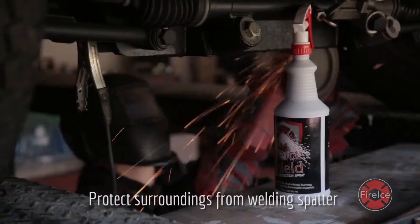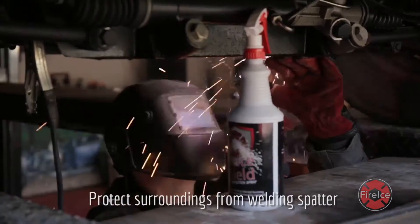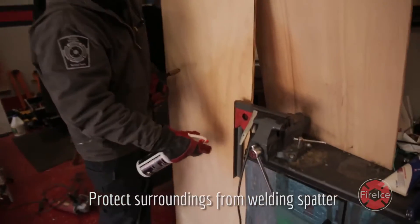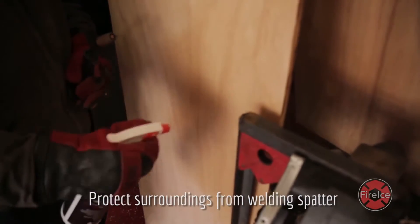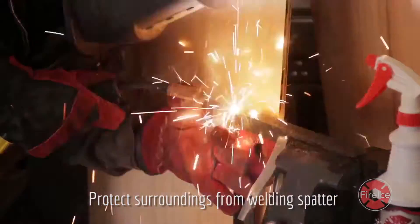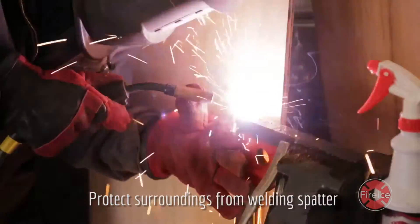When cutting and welding, sparks and welding spatter are a common occurrence. FireEyeShield Spray protects against fall-off that may occur while cutting and welding.